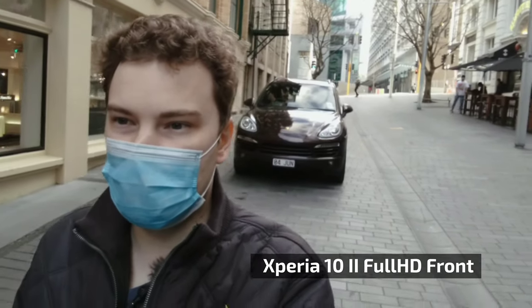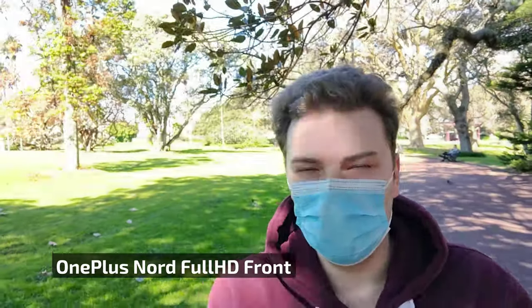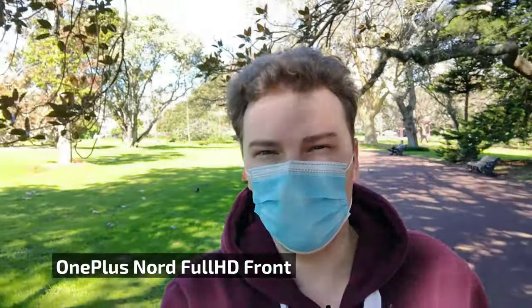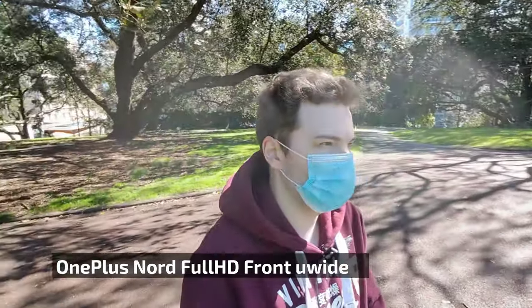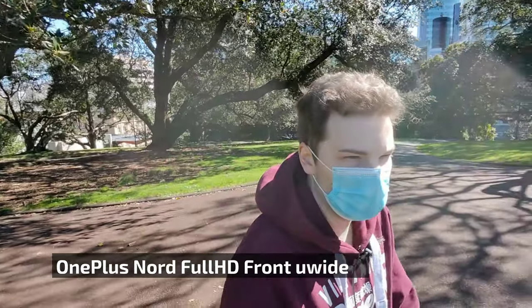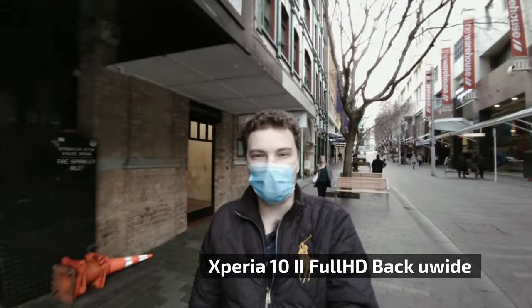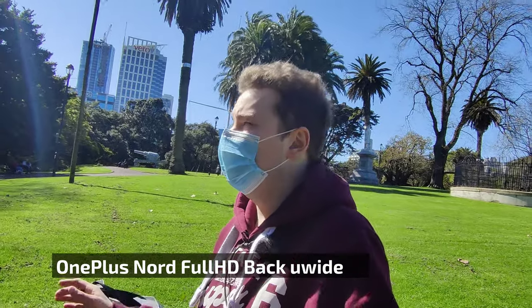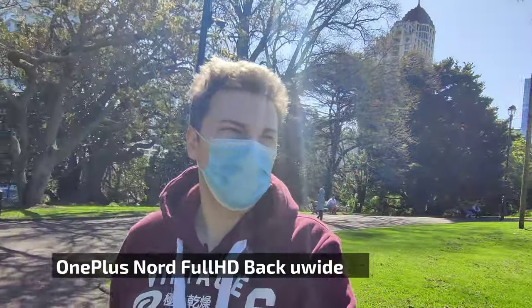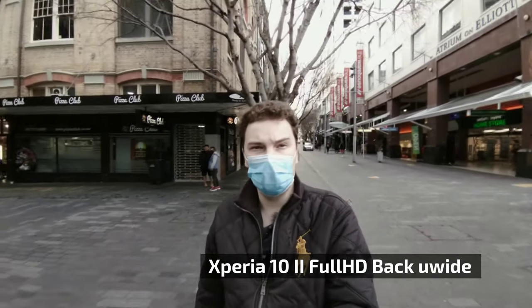I'm blending in the OnePlus Nord footage so you can compare the main camera and its super wide angle front camera, which is an advantage for the OnePlus Nord. Now switching to the ultra-wide angle camera on the Xperia 10 Mark 2 and blending in the OnePlus Nord as well, so you can compare the angle, stabilization, colors, and dynamic range. You can write in the comments which you think is the best video camera for vlogging.